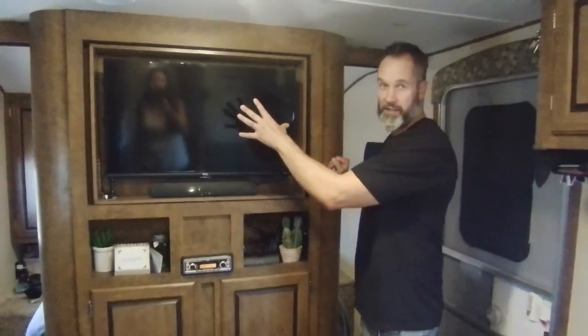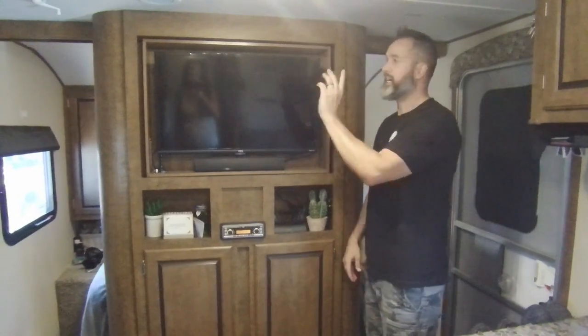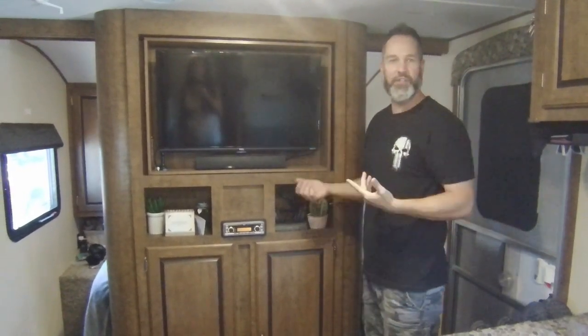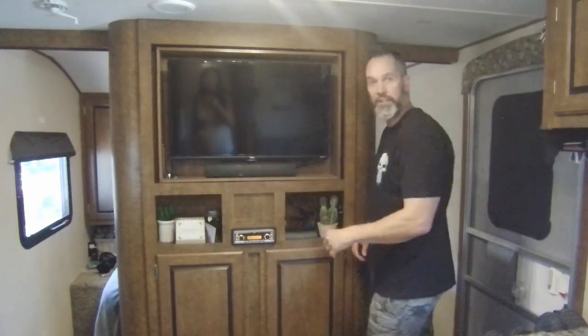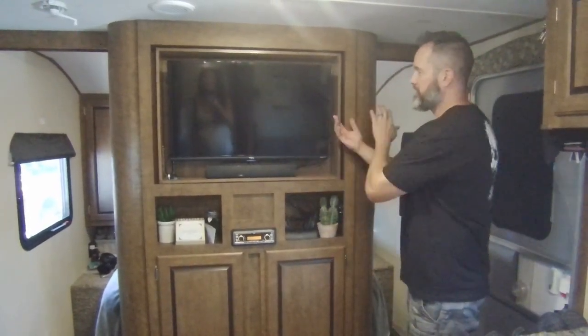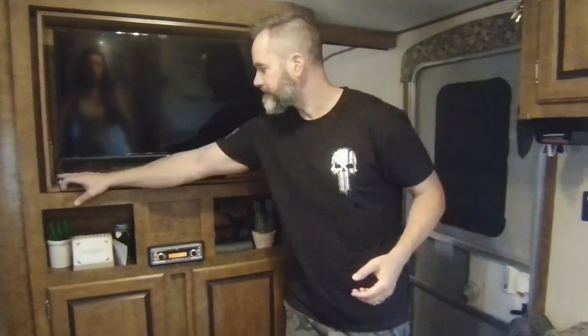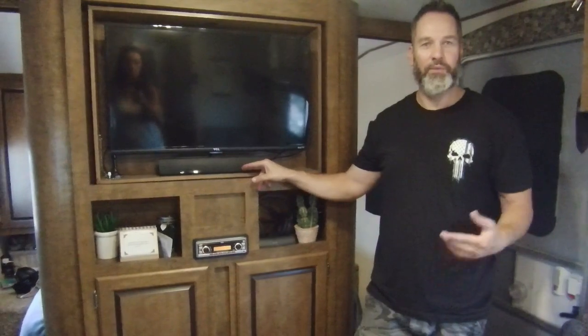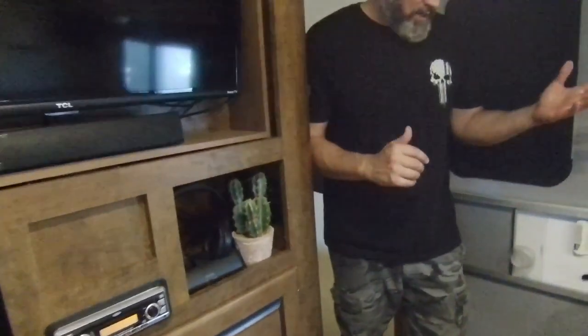First thing we did was mount our TV here — a couple of swear words were involved, but we got it done. It's a 32-inch and when you pull the pin it swivels around so you can watch TV in the bedroom, which is a cool option. We also added a little sound bar, which is awesome — just gives enough good sound for a movie or UFC fights.